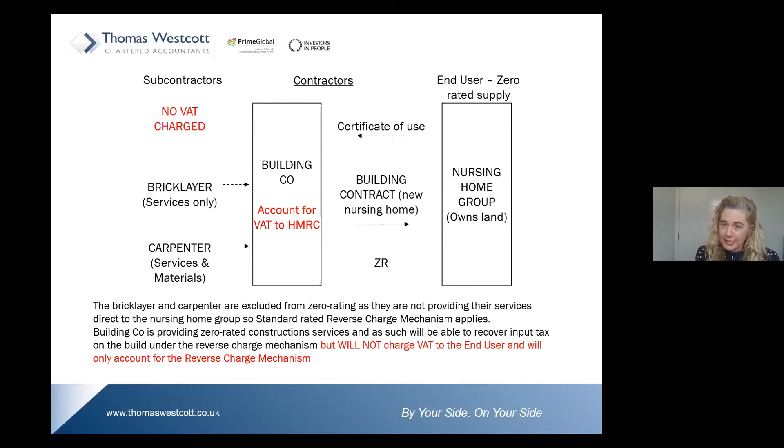Ordinarily the subcontractor would still be charging VAT at 20%, but because of the domestic reverse charge rules they will not charge the VAT. The building company will still account for VAT to HMRC at standard rate as both an input and an output, but will invoice on to the nursing home group at zero rate.